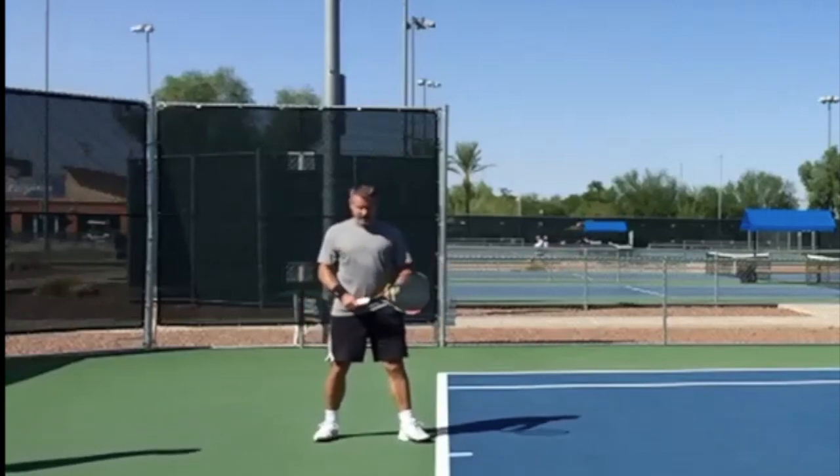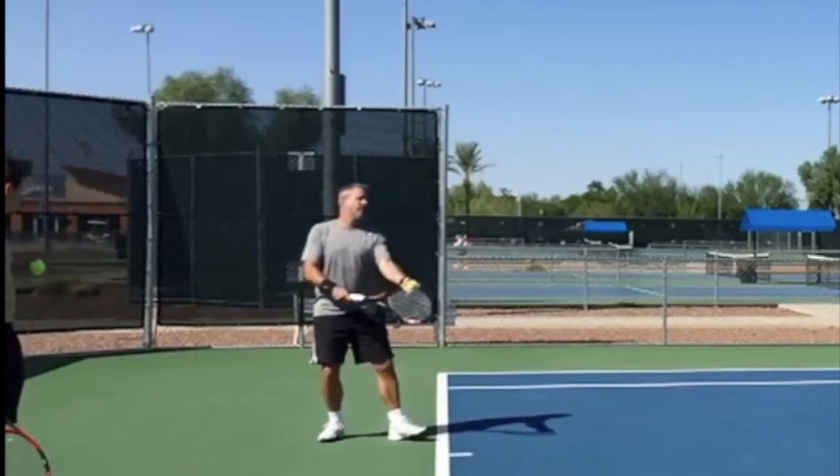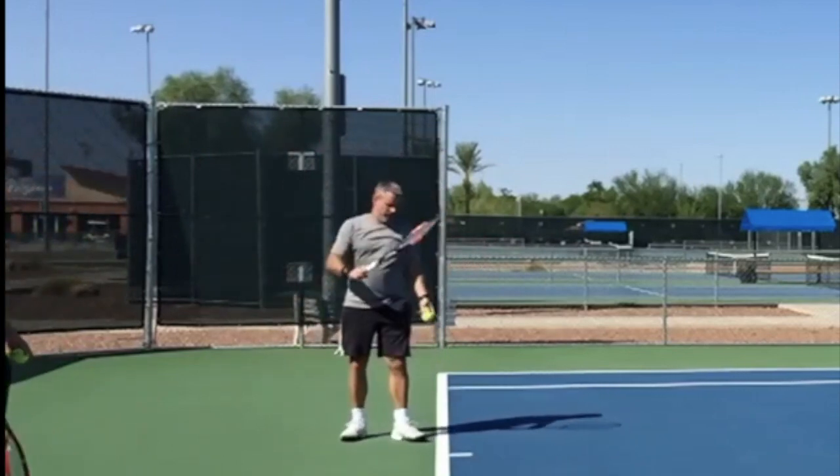One thing you're not doing that I like — you used to get it back here and then step forward. At least now you're bringing this foot in and coming up.